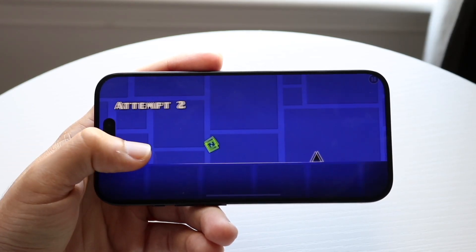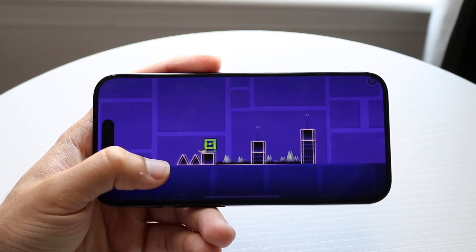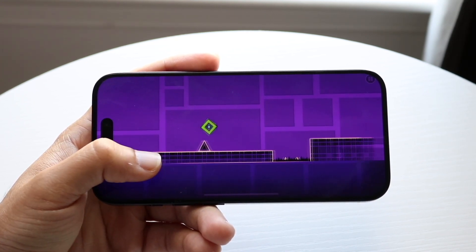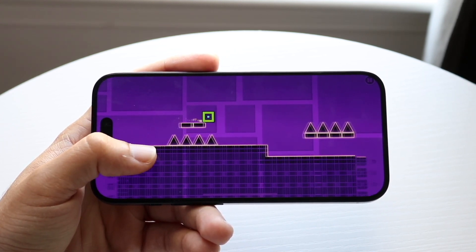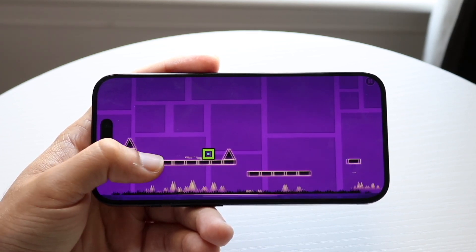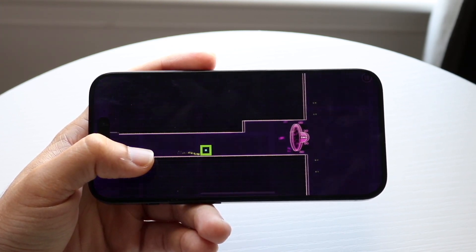Dynamic Island is also going to be getting some improvements within iOS 17.1. There were some specific features that were only made for the iPhone 15s, but those have now been brought over to all iPhones that have Dynamic Island on iOS 17 — including the iPhone 15, all the iPhone 15 models, the 14 Pro and 14 Pro Max. Not the standard 14, as that one does not have Dynamic Island.